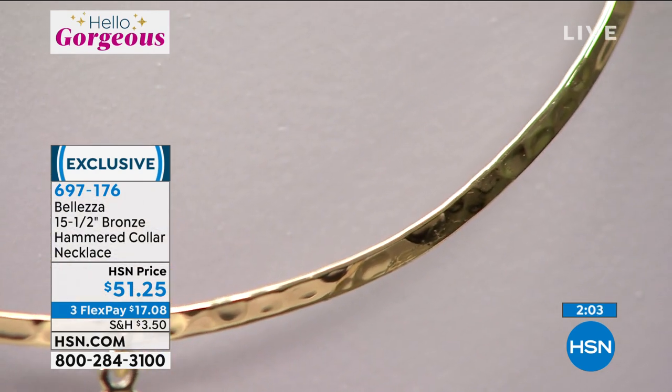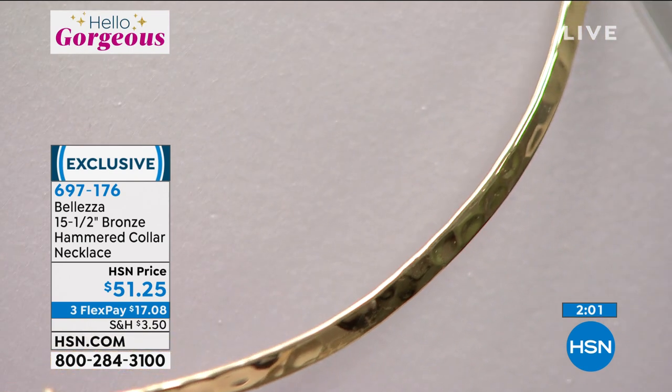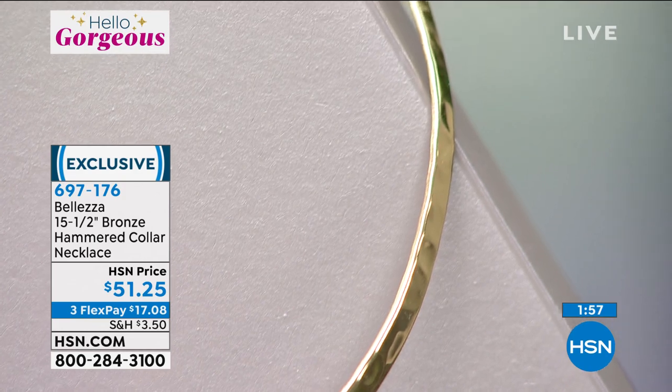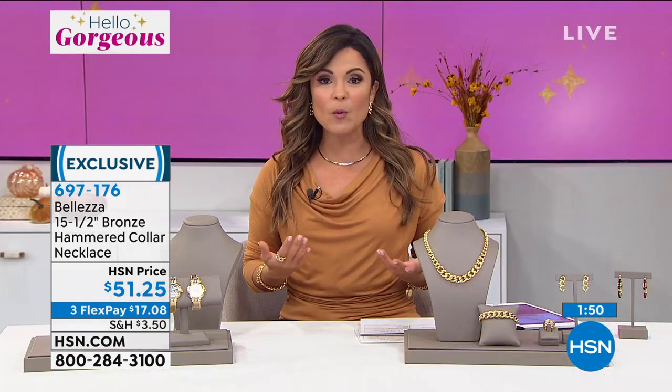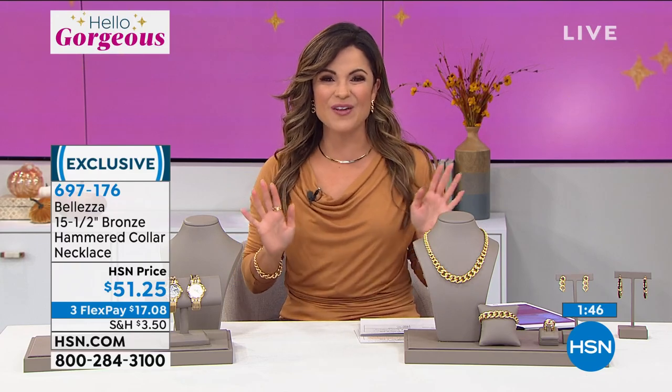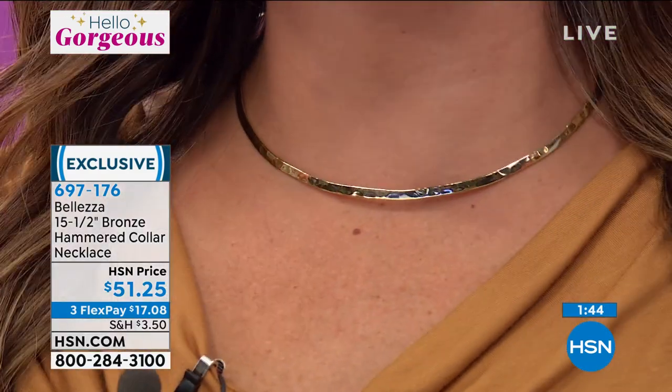I can understand why this sells out time and time again. You guys actually haven't seen this since June — that's how long it took us to get them back, but we do have them available now. It's a great giftable idea as well. You don't need to know much — you just need to know that they love shine and sparkle and gold.